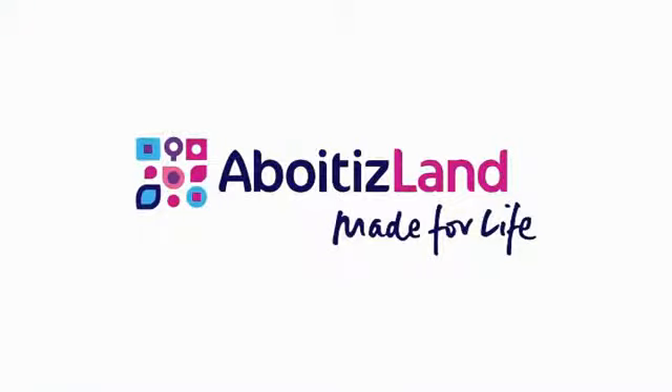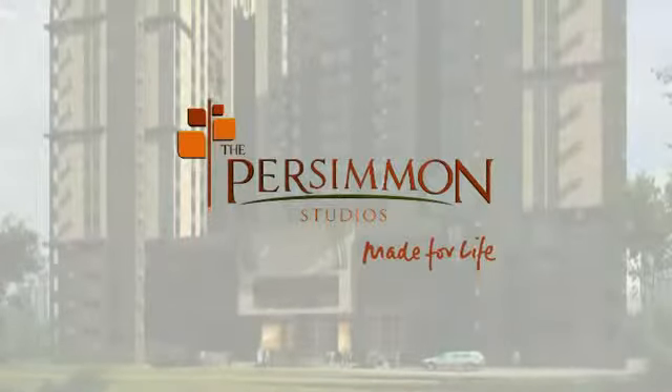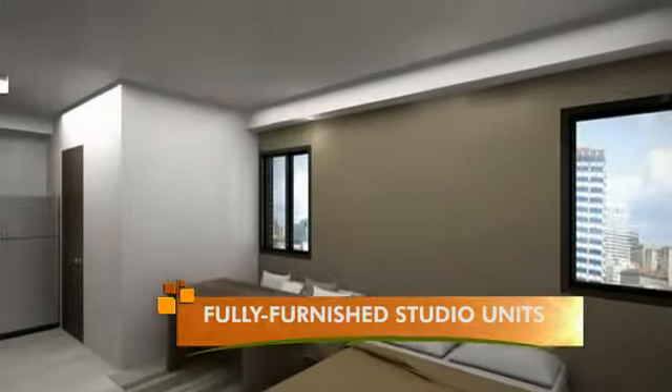Aboitiz Land makes it possible for every on-the-go cosmopolitan to become part of this distinguished community. To complete the urban village, introducing the Persimmon Studios — professionally designed, fully furnished studio units for hassle-free move-in that is easy on the pocket.